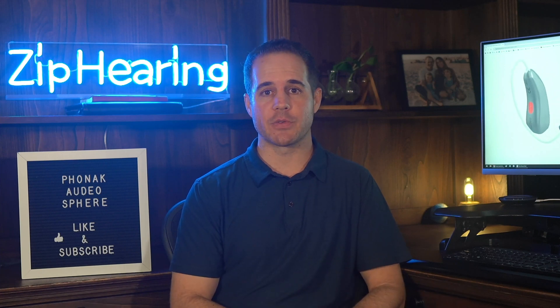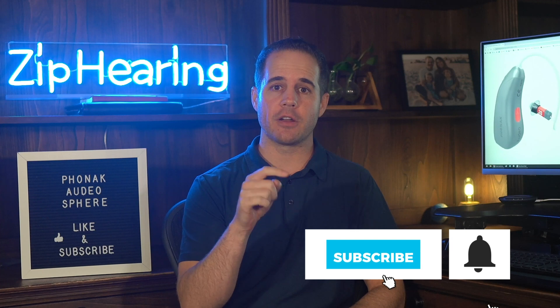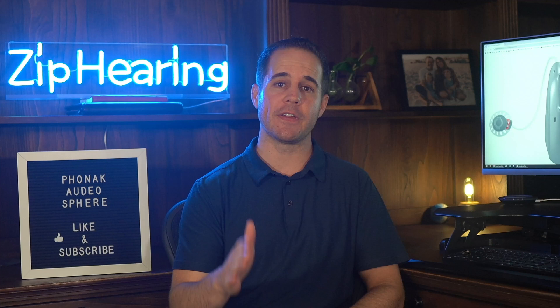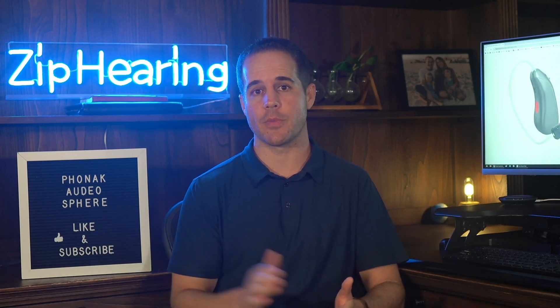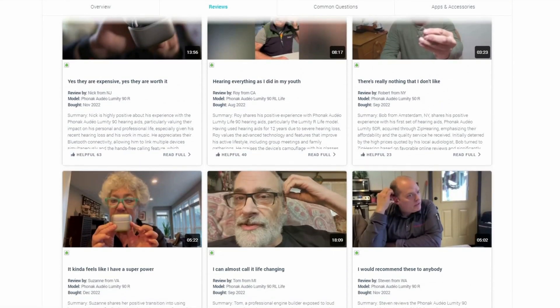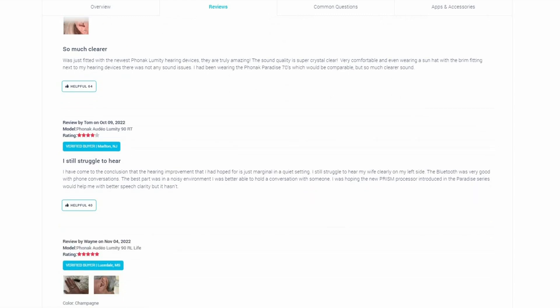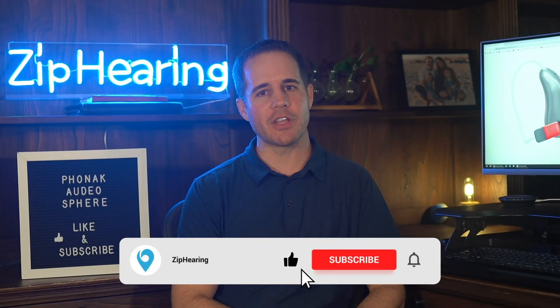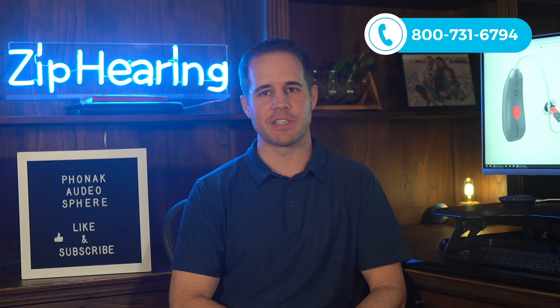Phonak has made some bold claims with this release, and if you're skeptical, I don't blame you. Subscribe to the channel and turn on notifications — in a couple weeks, Nick's video review will drop comparing the Sphere to his existing Phonak hearing aids and every other major model he's tested. I'd also recommend bookmarking our website, where we'll get more user reviews than any other site on the internet. We got over 100 reviews on the previous Phonak generation. Thanks for watching — if you have any questions, put a comment below or give us a call. You'll never get a sales pitch.